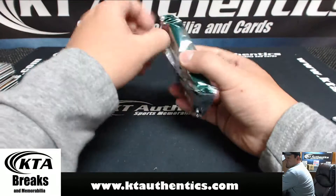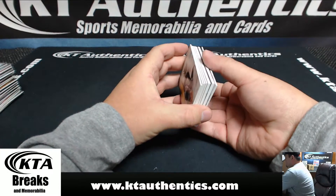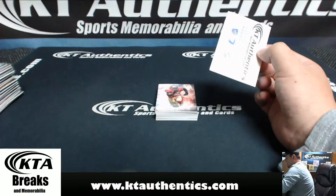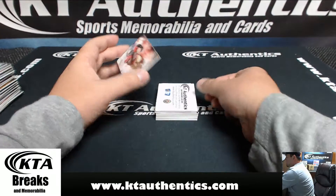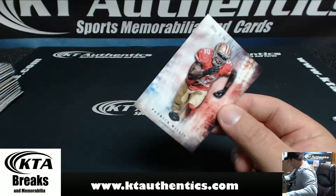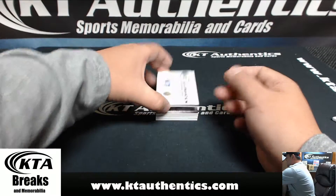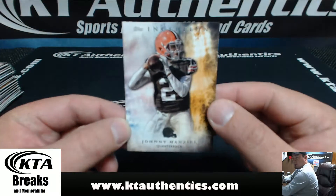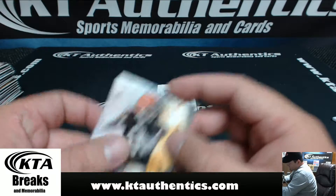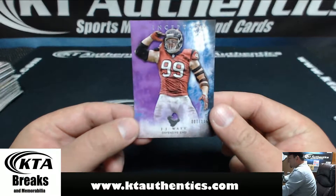Alright, last pack. Patrick Willis — the retired Patrick Willis — for the San Francisco 49ers. Meeps. Johnny Manziel. Number one of 125, J.J. Watt.